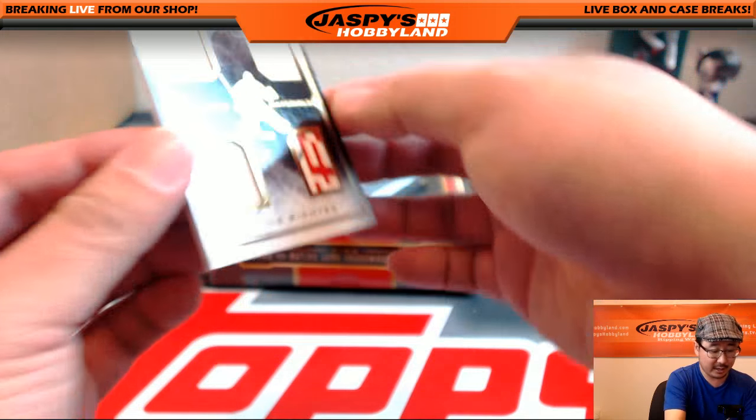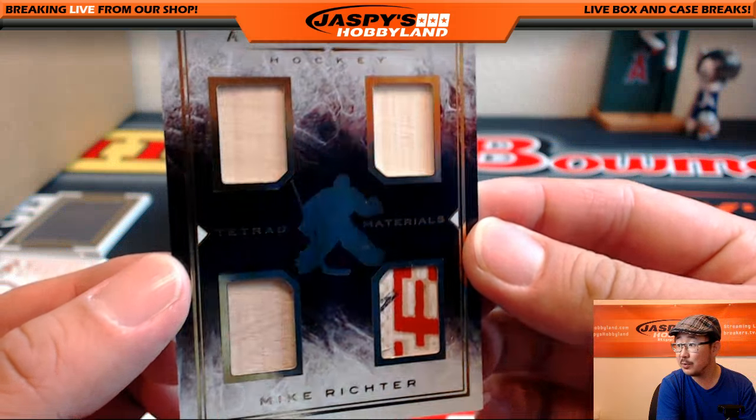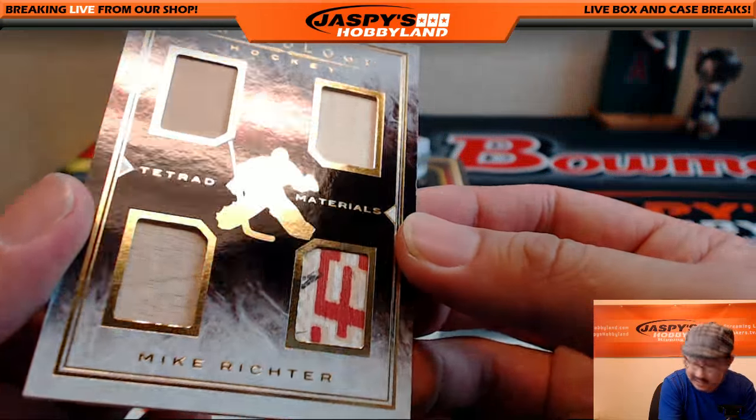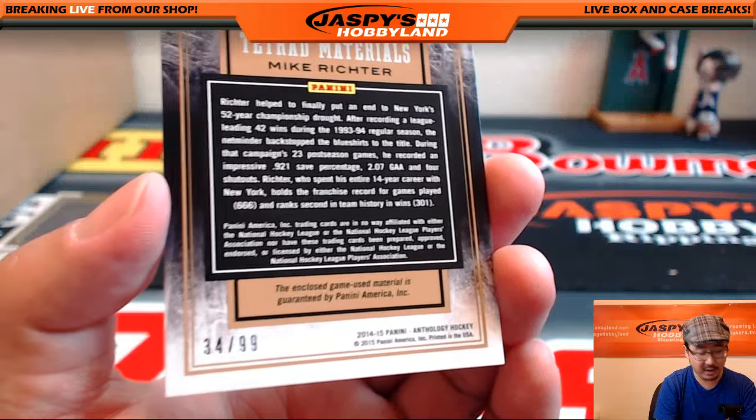We have a nice quad relic coming here — Tetrad Materials, Mike Richter. That's pretty cool. There are pieces of the stick in there, and that must also be a piece of the stick right there. That's cool. 34 out of 99. Nice.